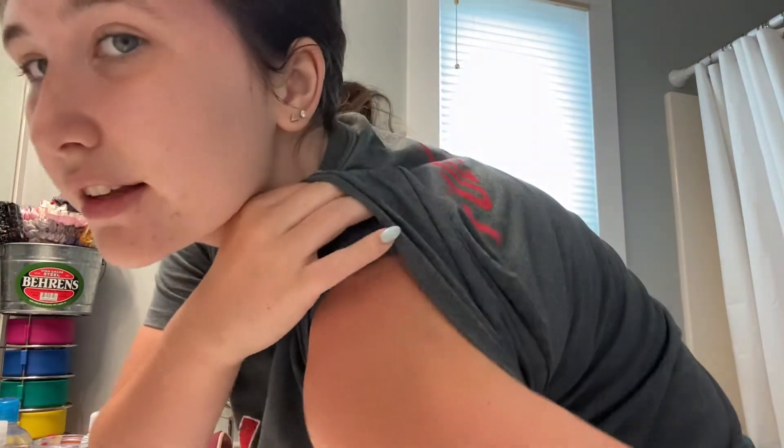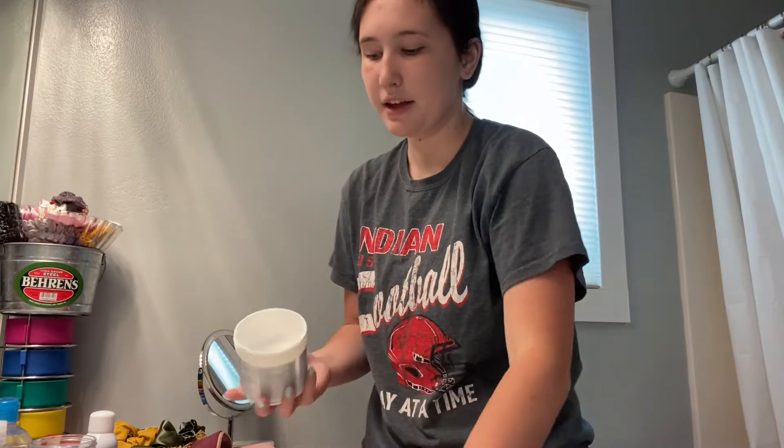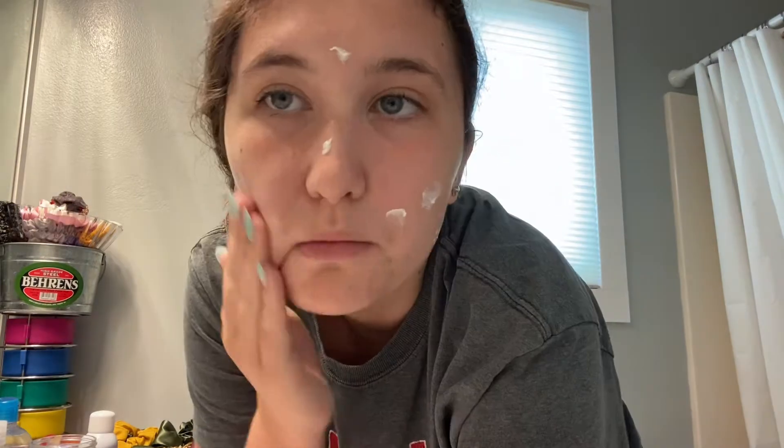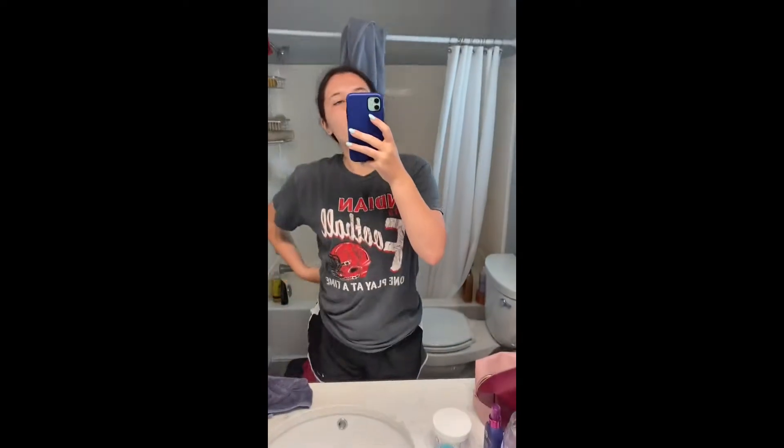I got a little sunburned this weekend — you can kind of tell. So I also put some aloe on that, and then next is moisturizer.